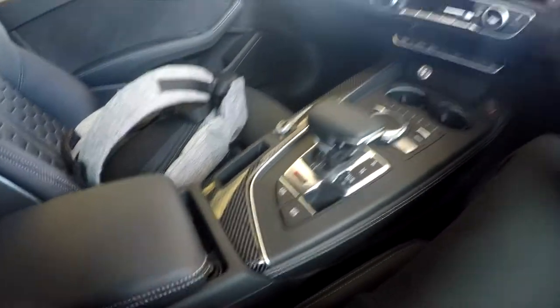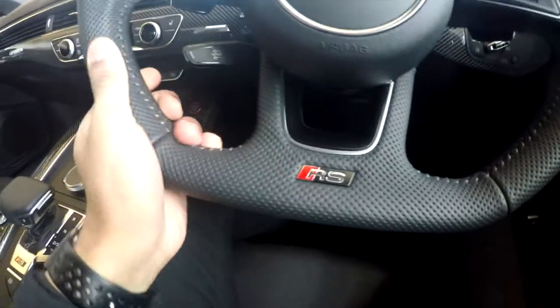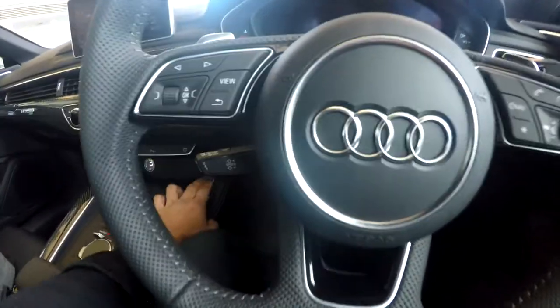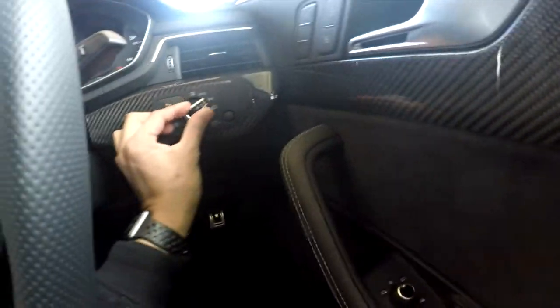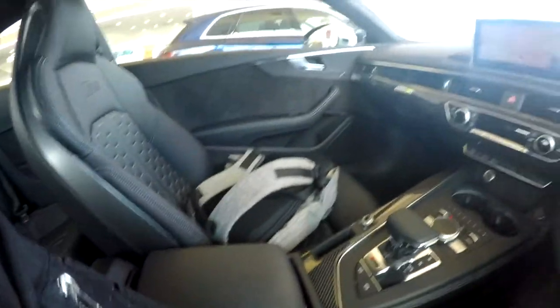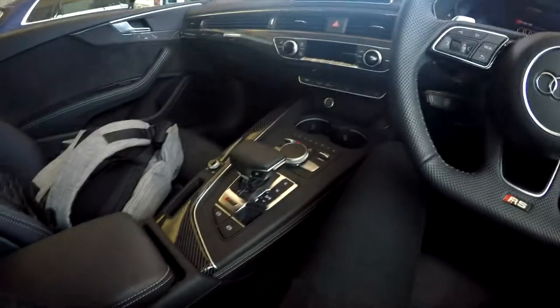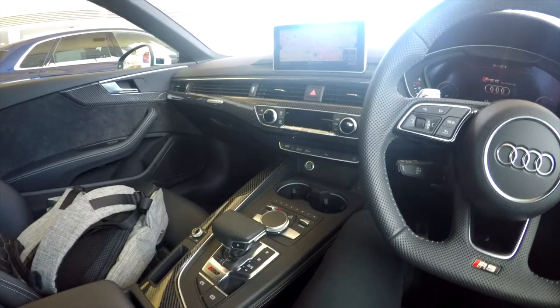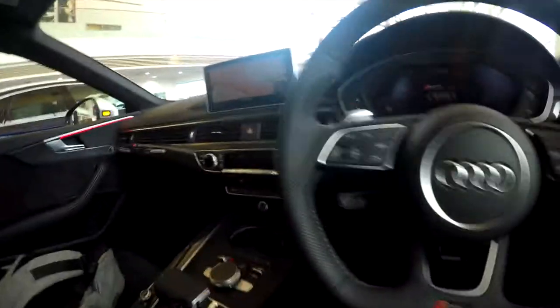It's got carbon trim, leather seats, and LED lights as well — it's a really nice steering wheel. It feels very similar to what I know, but it's not something I would probably go for. It's a nice car, but let's go and see if we can find something else.